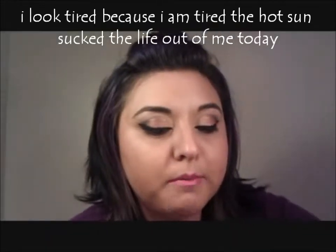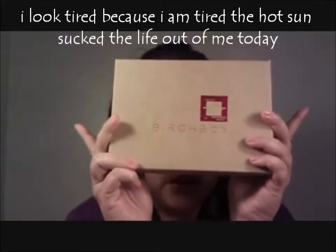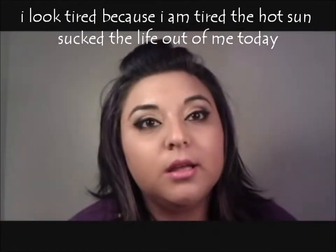Hey everybody, decided to upload my second Birchbox, and my hair looks scary. It was super hot today so it looks like a mess. I'm thinking of dyeing it today. Besides it looking like a fro, some parts of it are gray.